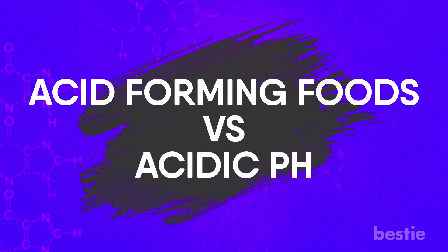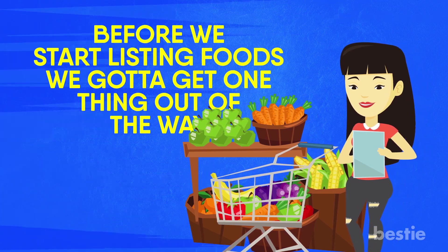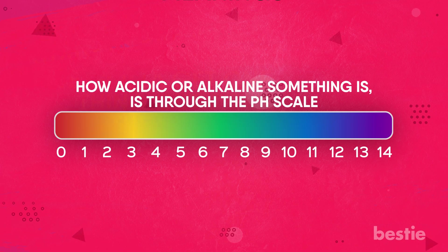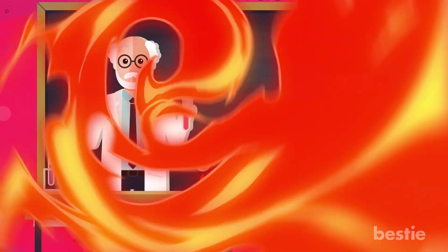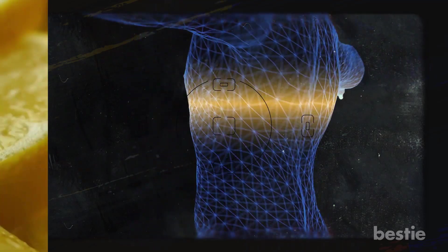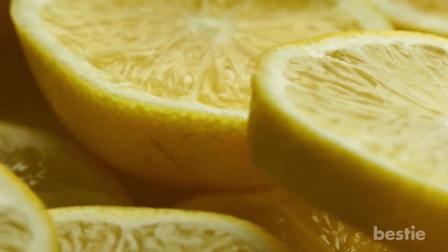Acid forming foods versus acidic pH. So before we start listing foods, we gotta get one thing out of the way. What do we mean when we say acidic? Because it sorta has two meanings. The way in which we measure how acidic or alkaline something is, is through the pH scale. Anything from 1 to 6 is acidic and anything from 7 to 14 is considered alkaline. If you've ever made a volcano for science class, then you know what we're talking about. When an acid, like vinegar, combines with baking soda and alkaline, they form a reaction. Now this reaction isn't going to happen in your body but it's a good way of illustrating the power pH levels have in the environment. Just because something is acidic, let's say a lemon, it doesn't mean it has the ability to create an acidic environment once ingested.